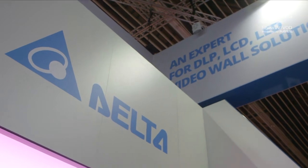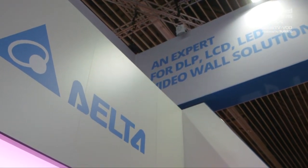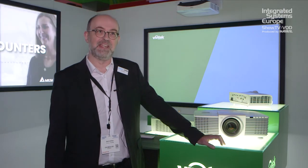We have of course our LCD wall as well. Come see us this week at ISE at our booth, it's 5R60, and we can introduce you and show you our full range of products.